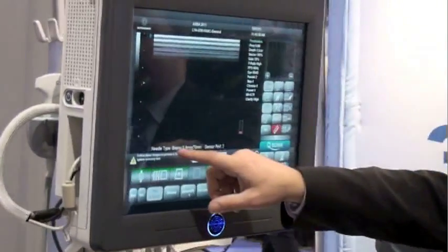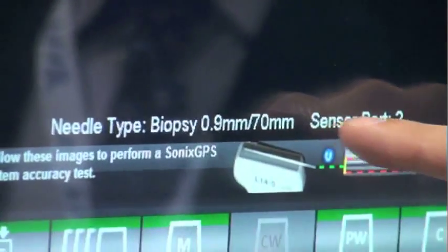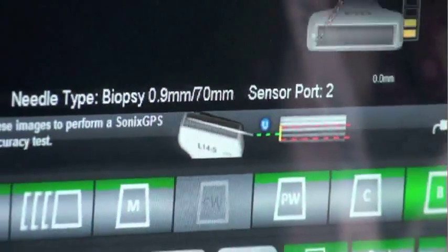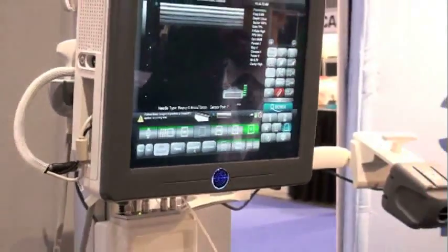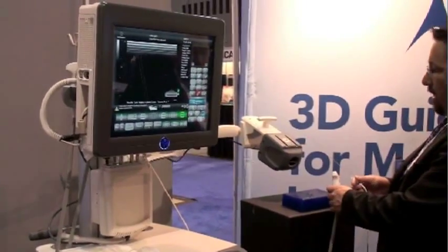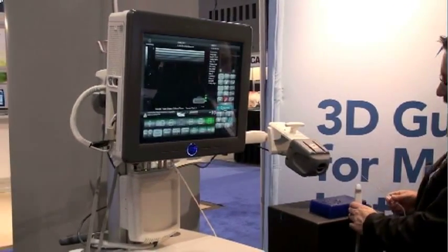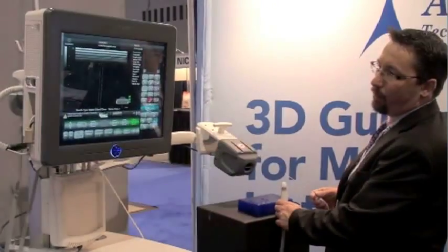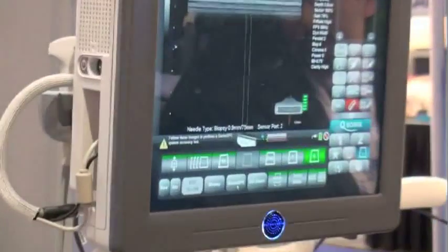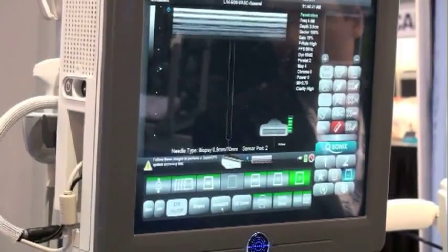At the bottom of the screen, it'll indicate that the current needle type is set to a biopsy needle using the 0.9 millimeter sensor, a 70 millimeter long segment. After enabling the GPS system, orient your probe and needle adjacent to the transmitter, and you'll immediately see a graphical representation of the needle and transmitter in the bottom right-hand corner of the image. The red line denotes the actual needle position, and the green line represents the trajectory the needle is going to take based on its current direction and orientation.